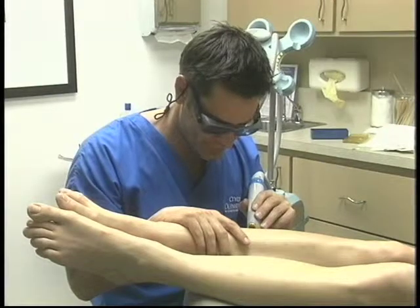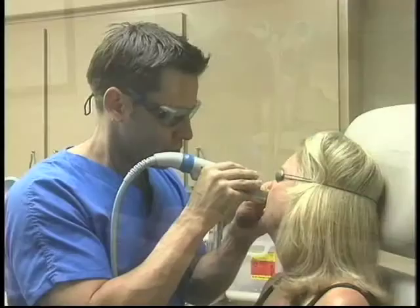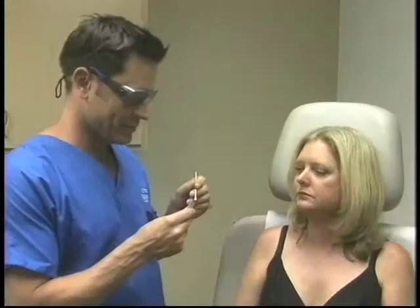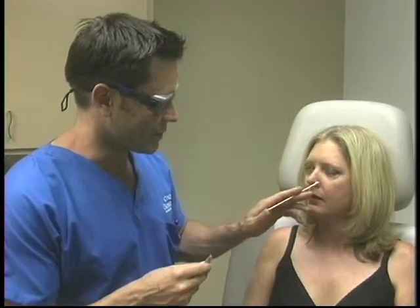In my practice I use several different lasers. It really depends on what people come to me and want to have treated. One of the most common things people come to me for is rosacea or broken blood vessels on the face. I have a terrific laser called the V-beam laser, which specifically targets the blood inside the blood vessel. I like to use a specific laser developed for a specific application. The V-beam will take care of the redness in the face, the flushing of the face, the broken blood vessels of the face. I can also use it for port wine stains or birthmarks — those red birthmarks that people get. It's terrific at taking care of those.